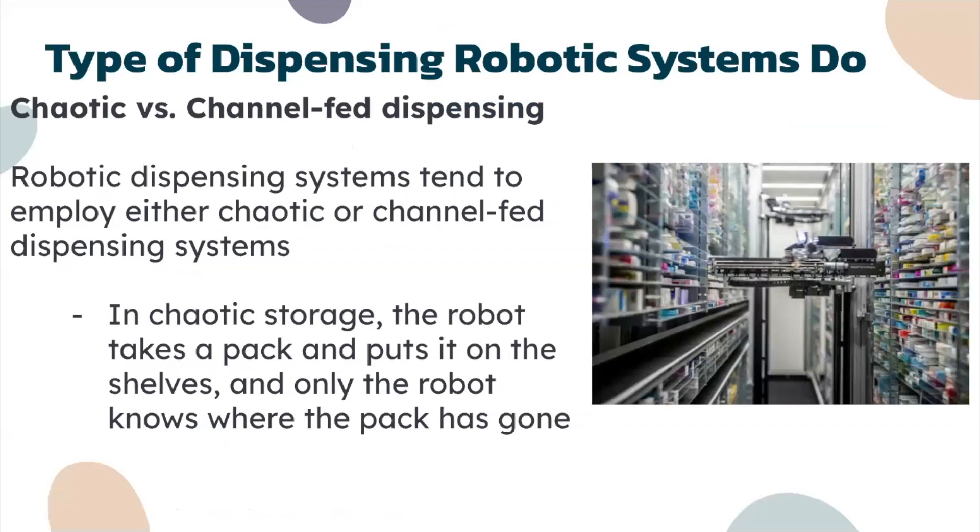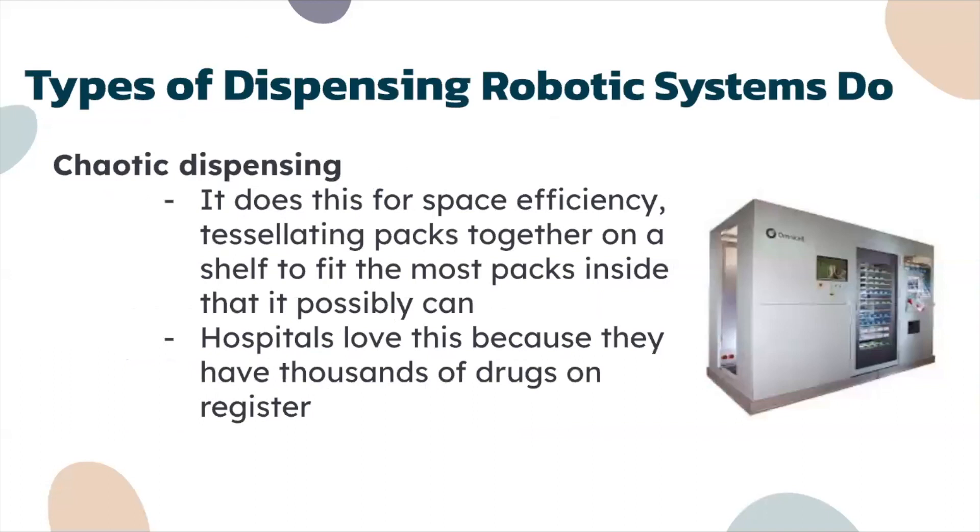Robotic dispensing systems tend to employ either chaotic or channel-fed dispensing. In chaotic storage, the robot takes a pack and places it on shelves and only the robot knows where the pack has gone. It does this for space efficiency, tessellating packs together on a shelf to fit the most packs inside. Hospitals love this because they can have thousands of drugs on register and it takes up less space.